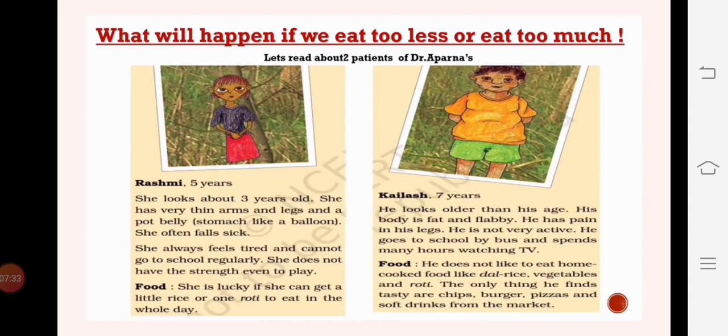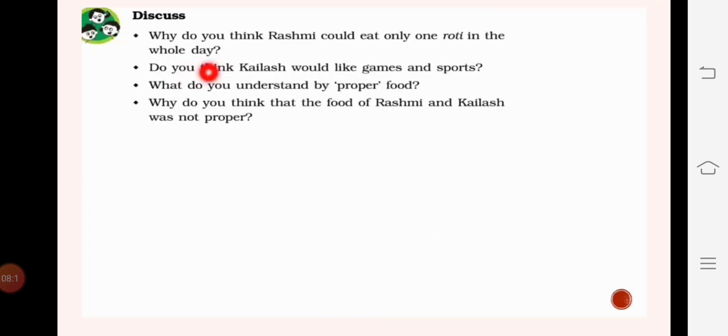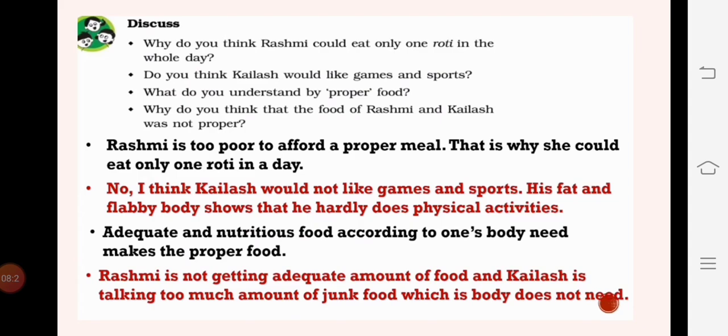Kailash is seven years old but looks older than his age. His body is fat and flabby and he has pain in his legs. He is not active, goes to school by bus, and spends many hours watching TV. He does not like home-cooked food like vegetables and only likes junk food. Rashmi is malnourished and Kailash is overweight. Rashmi could eat only one roti in the whole day because she is too poor to afford a proper meal.